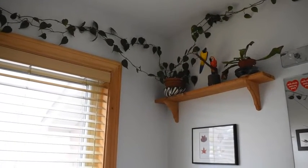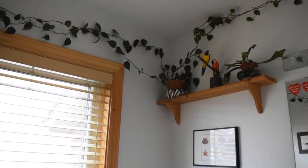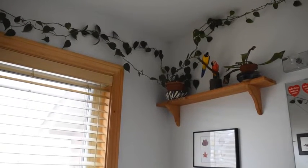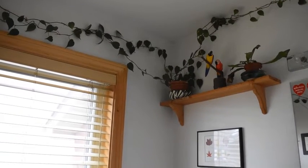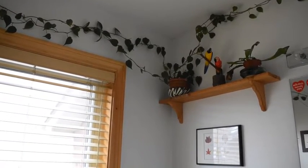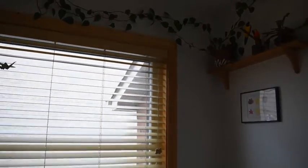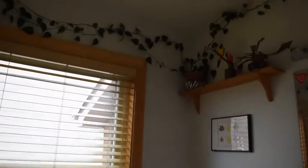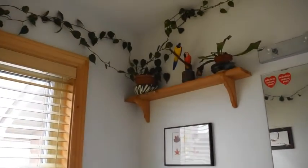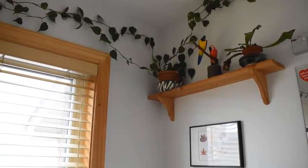Welcome! Today I would like to invite you to my bathroom. This bathroom has a big advantage over our other bathrooms because it has a window. The window is quite large, as you can see, but it doesn't allow much light into the bathroom because on the other side of this window there is a wall.